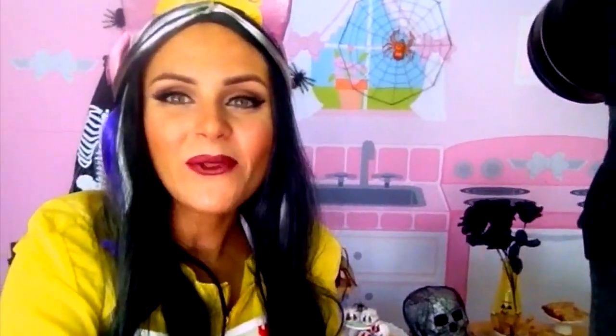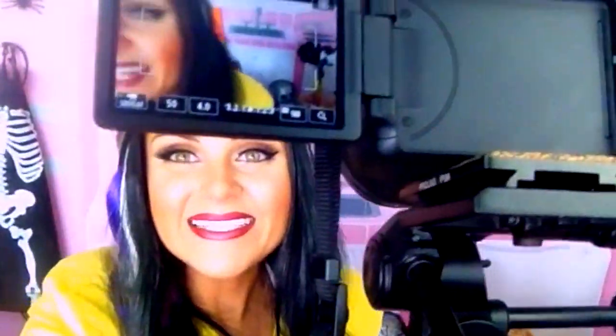I hope you guys enjoyed this behind-the-scenes sneak peek. Make sure you're following me all over social media at lindsayandbakes, and I'll see you guys soon. Bye!